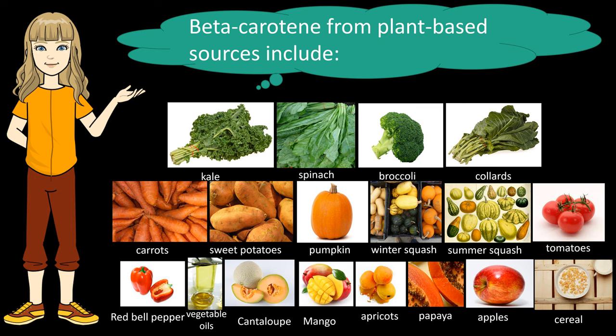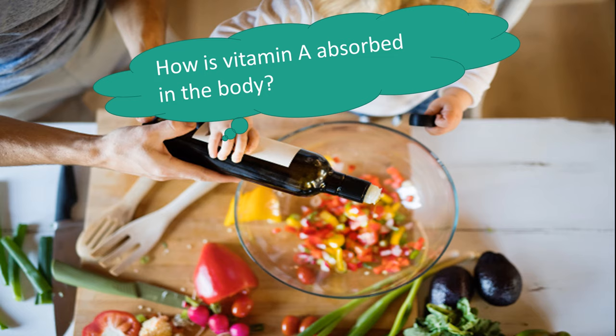The main food sources of beta-carotene, the precursor of vitamin A, are: leafy green vegetables (kale, spinach, broccoli, collards); orange and yellow vegetables (carrots, sweet potatoes, pumpkin, winter squash, summer squash); tomatoes; red bell pepper; some vegetable oils; cantaloupe, mango, apricots, papaya, apples; and fortified foods with added vitamins like cereal. The carotenoids that give fruits and vegetables their yellow, orange, or red color and that are converted to vitamin A in the body are best absorbed from cooked or homogenized vegetables served with some fat or oil.